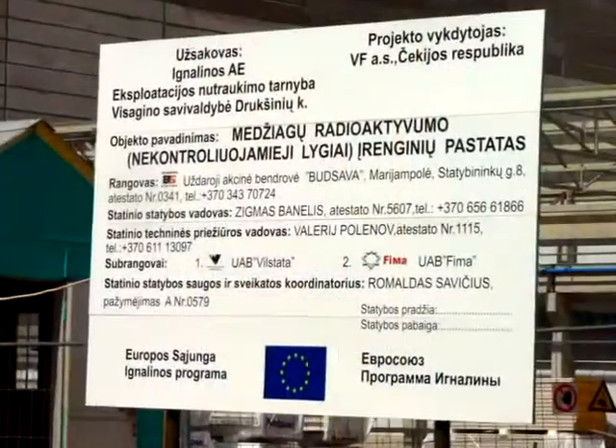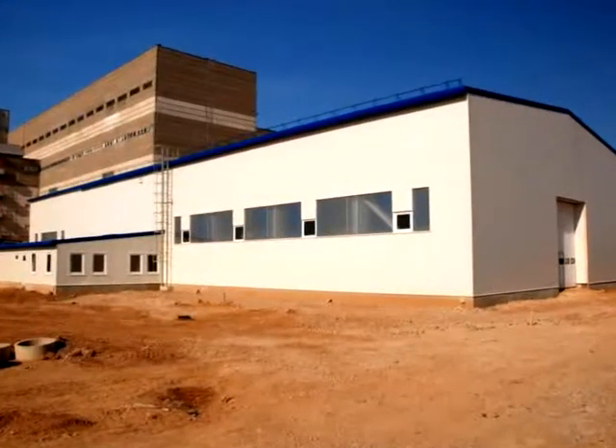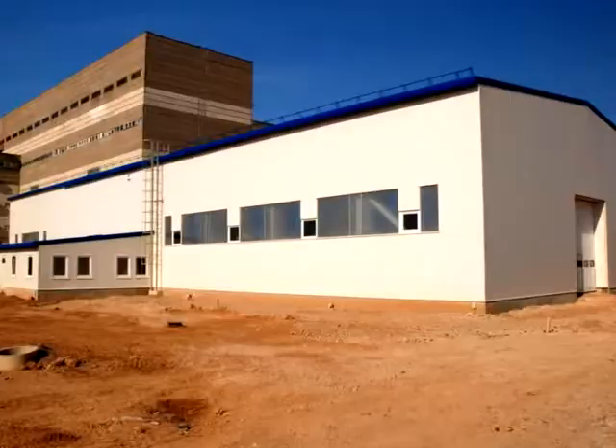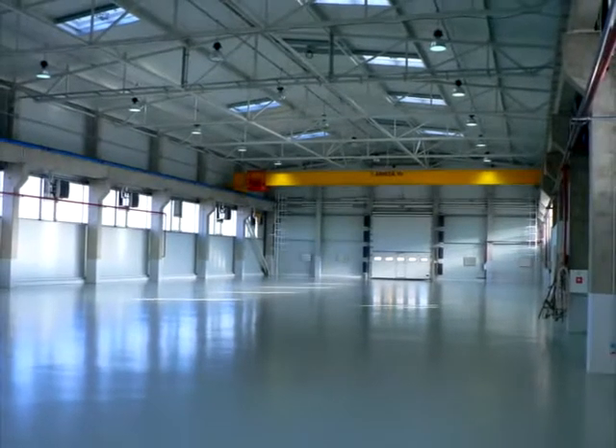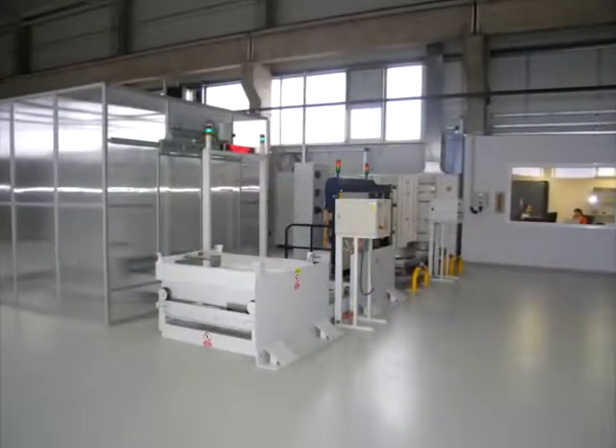By the end of 2008, construction of the building was completed and the measurement systems and other technological equipment were moved inside. By autumn 2009, all equipment had been installed in the FRMF building.